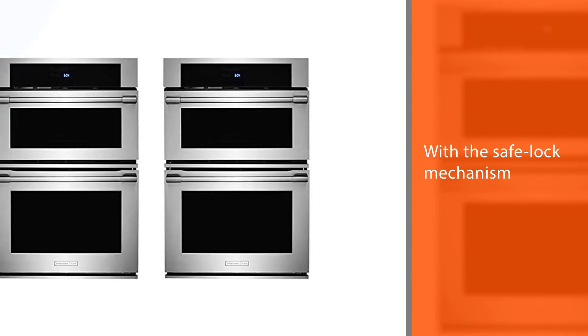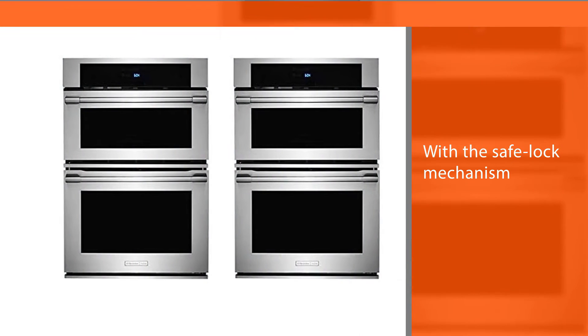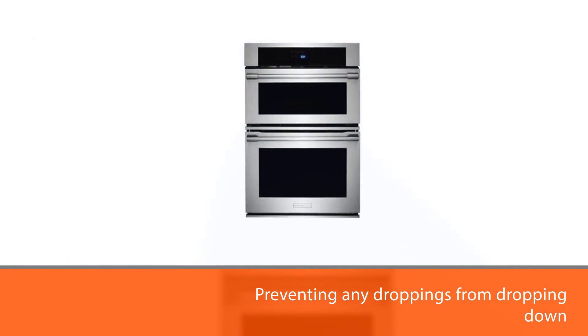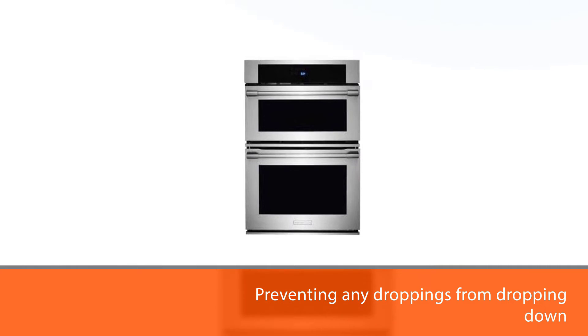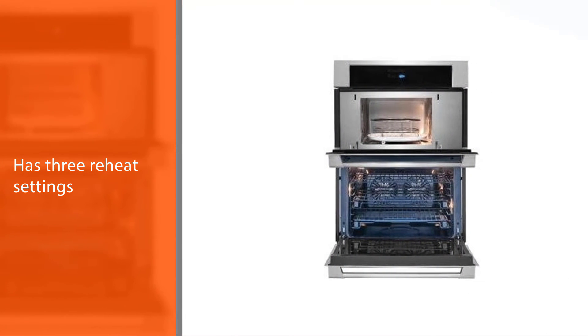The Smooth Glide Oven Racks make all the difference in cooking, with a safe lock mechanism preventing any items from dropping. In addition, six defrost functions and three reheat settings provide lots of different possibilities, as well as an oven rack design to fit a quarter sheet pan inside for more space when baking or roasting.